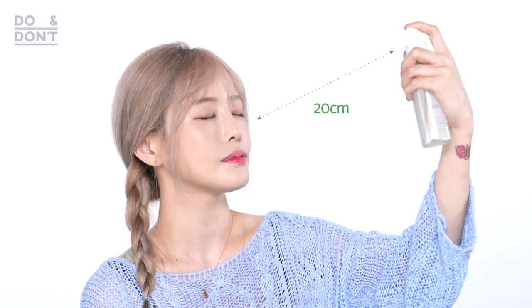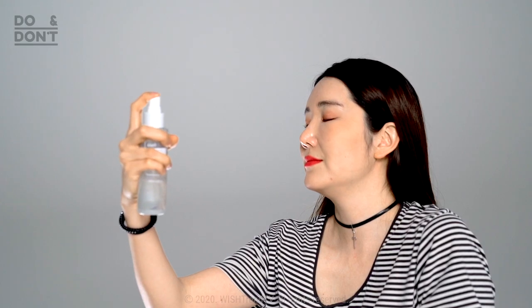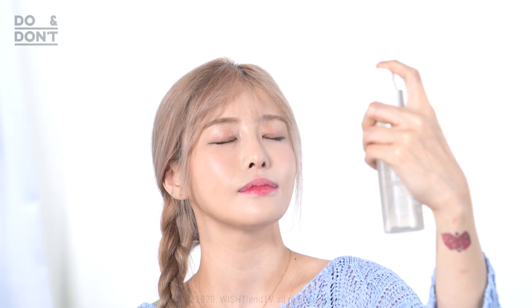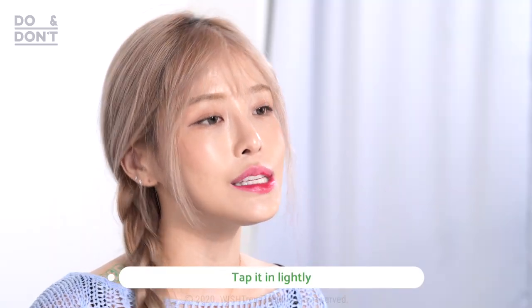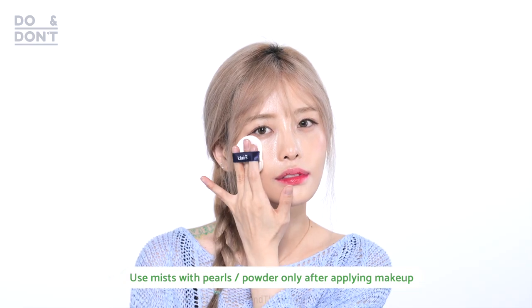Now I'm going to teach you guys the right way to use a mist. Step one: spray from 20 centimeters above the face downwards. Try not to spray the mist directly onto your face because the water particles may make your skin dry out — the water droplets may make it harder for the moisture particles to get absorbed, so try to get the even particles on your face by spraying it further away. Number two: tap it in with a sponge or your hands. For a mist made with moisture, whatever isn't absorbed evaporates, which causes dryness. Mist can be used both before or after makeup, but if your mist contains powder particles or pearls, try to use it after makeup.